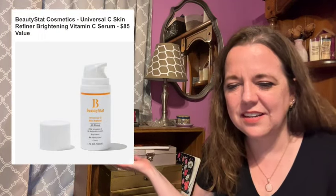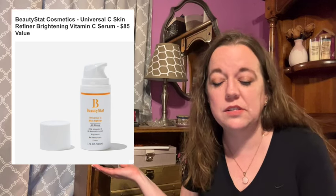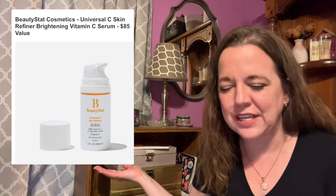Here's the next item in customization one. This is the Beauty Stat Cosmetics Universal C Skin Refiner, a brightening vitamin C serum. This has an $85 value. It's a 20% pure vitamin C serum — the first containing stabilized L-ascorbic acid, the purest form of vitamin C. The serum improves the look of skin texture and fine lines and wrinkles, while green tea activates calm and soothes the skin. This is fragrance free, paraben free, and cruelty free. It's 1 ounce, BIPOC founded, and no shipping restrictions.